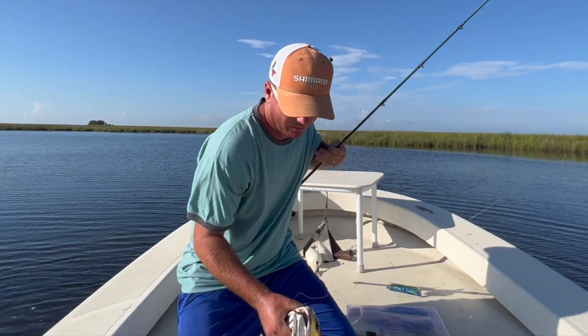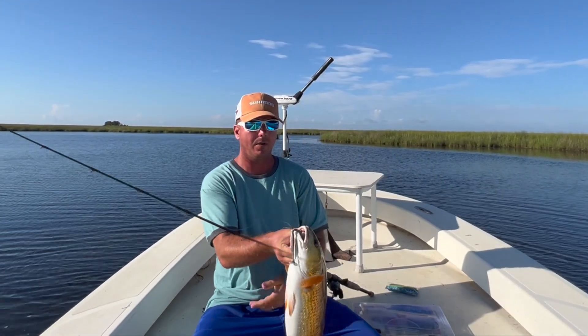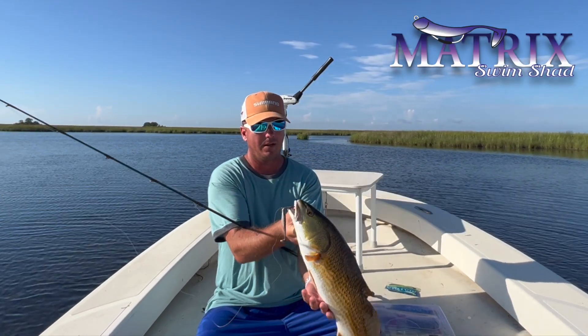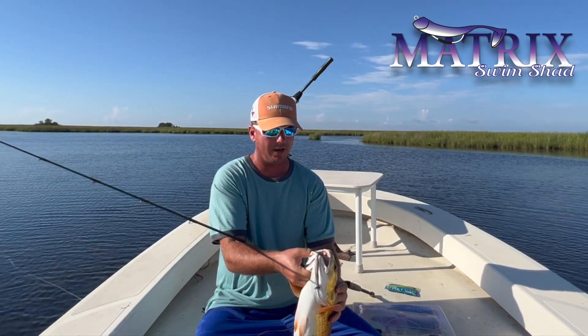The bait of choice today, we're going with our Matrix Swim Shad. You can use this in our five-inch or three-inch. I've got the three-inch on right now.